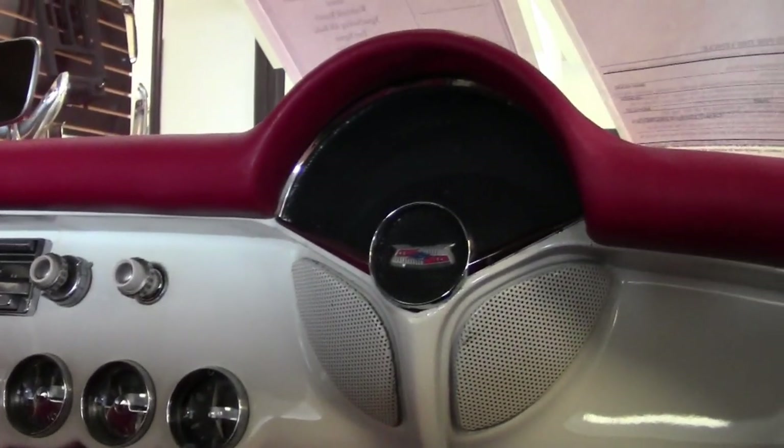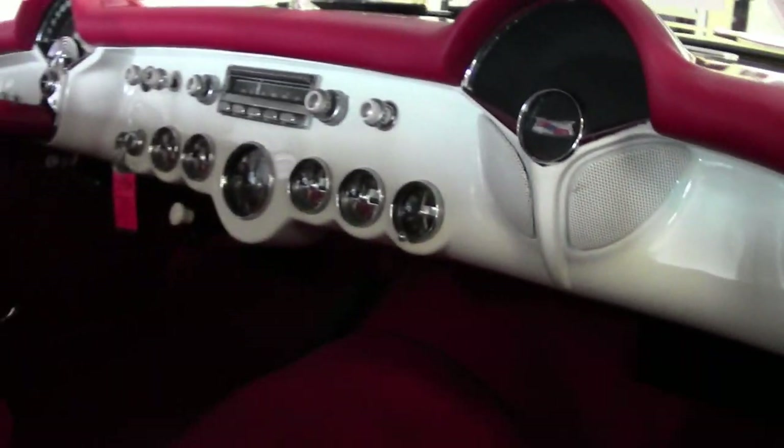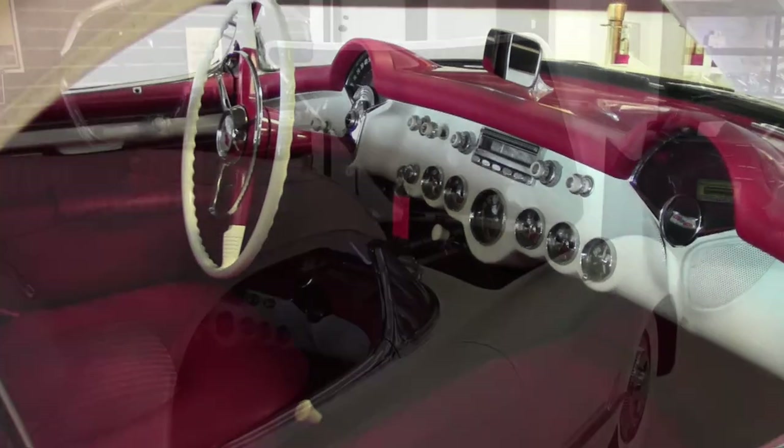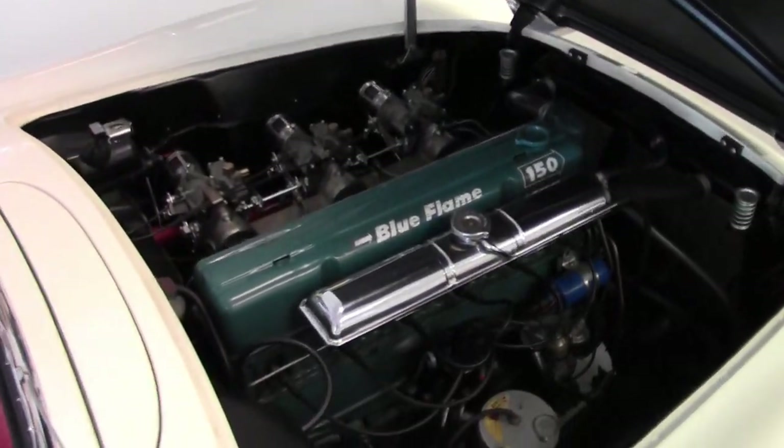The interior of this 1954 Corvette shows very good carpet. The steering wheel, gauges, and seats are all in good condition. The door panels and the dash pad look great as well.